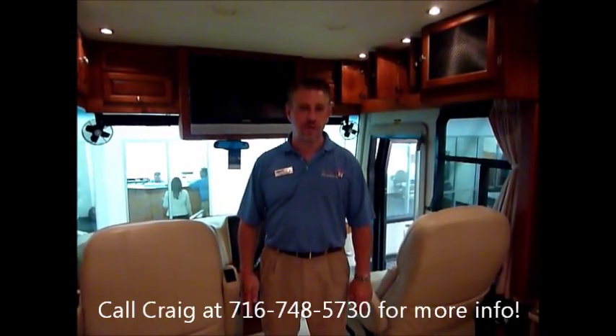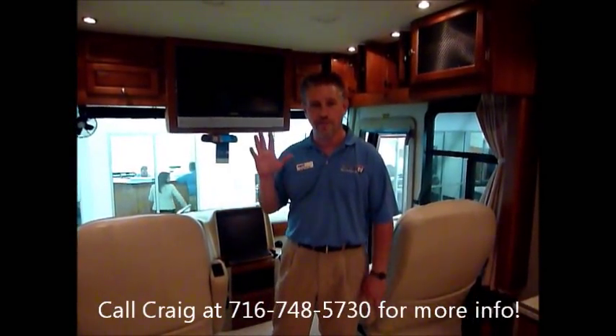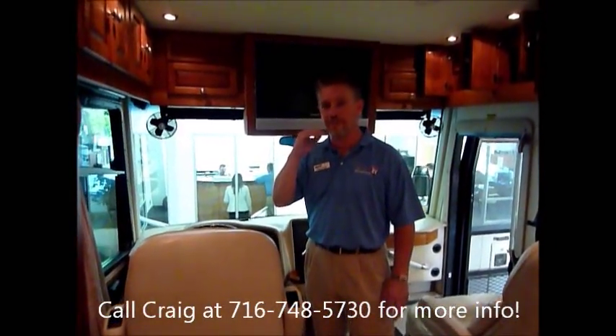Hi folks, my name is Craig Sheeter with Colton RV and today I'm going to be going over some of the features of this pre-owned 2006 Tiffin Zephyr. The Zephyr is Tiffin's flagship diesel coach — the best of the best.